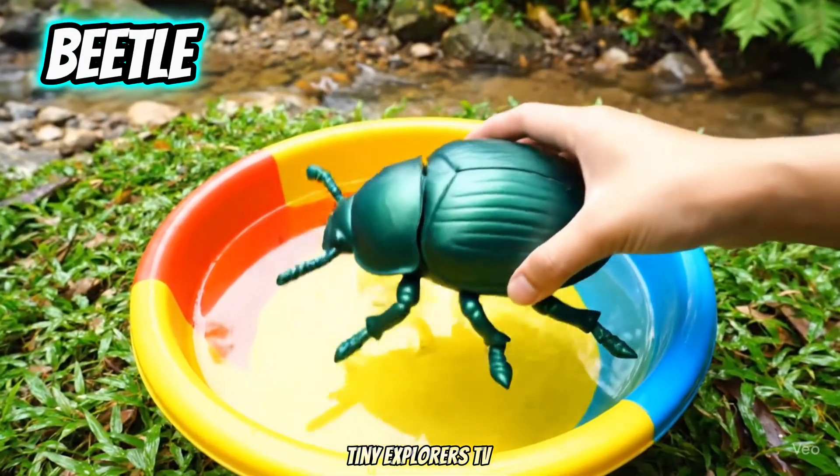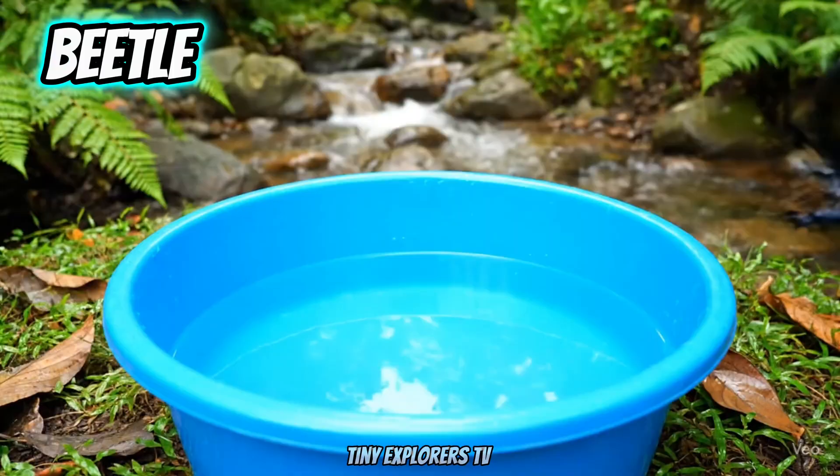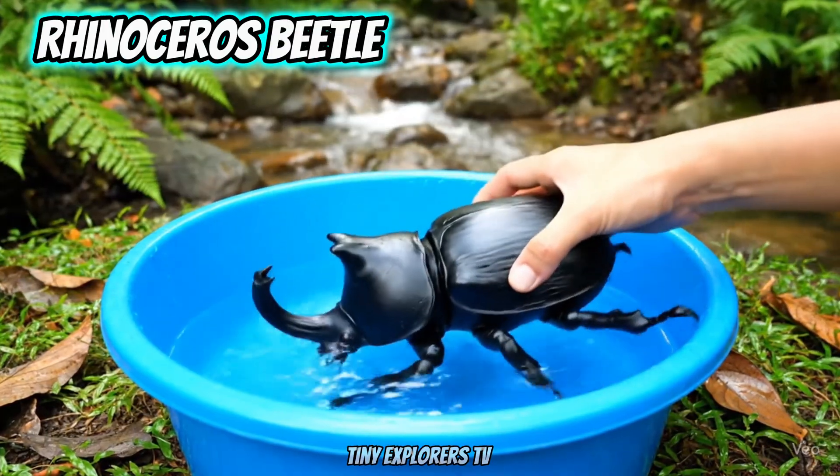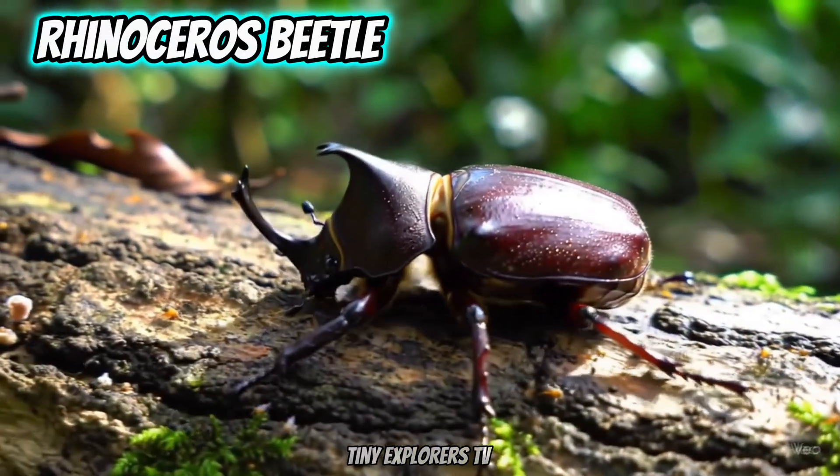Beetle. Beetles have shiny, hard bodies. Rhinoceros Beetle. Rhinoceros Beetles have a strong horn.